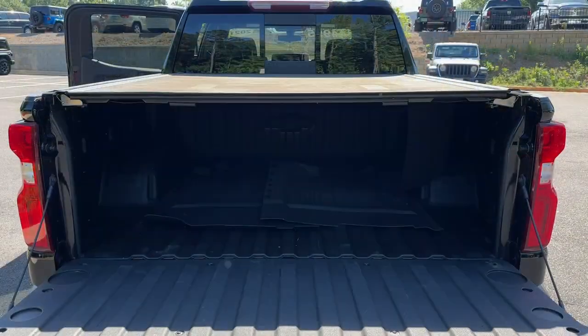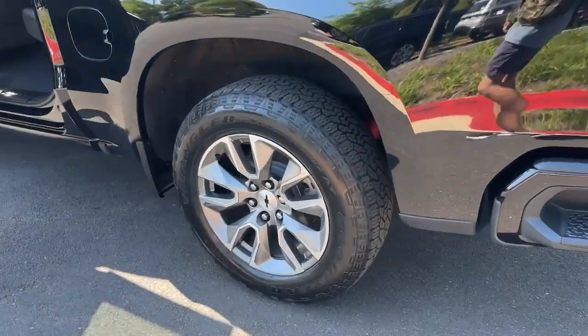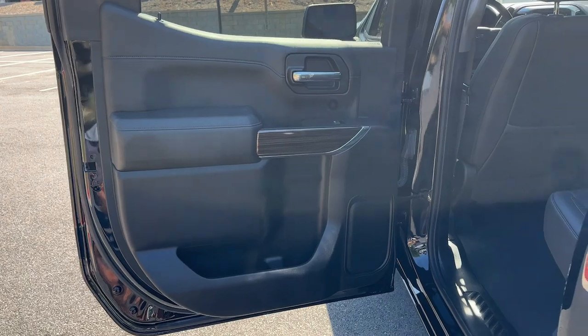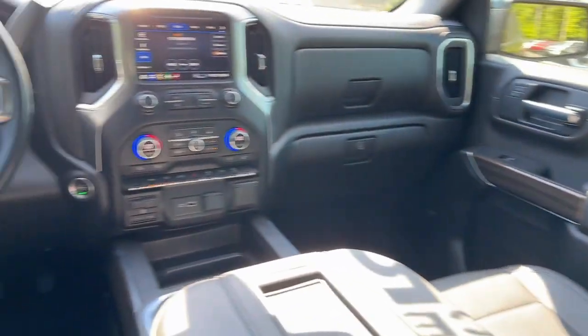These are just some of the great options this vehicle comes with: heated steering wheel, lane departure warning, keyless entry, premium sound system, four-wheel drive, keyless start, remote engine start, satellite radio, heated mirrors, fog lamps.